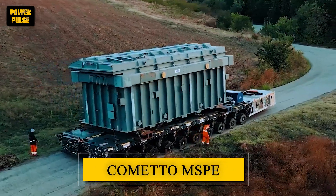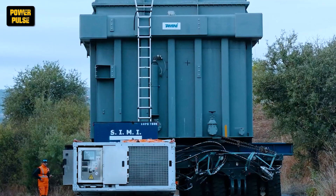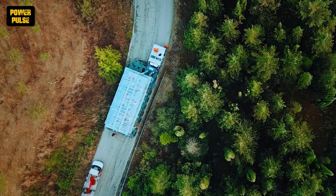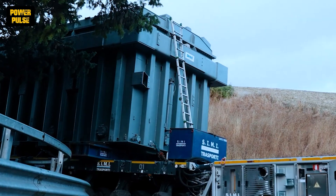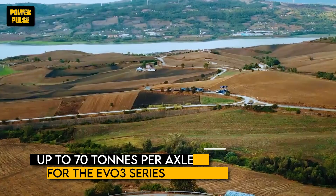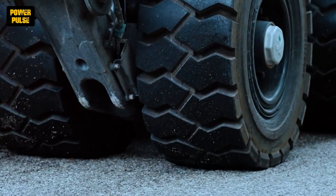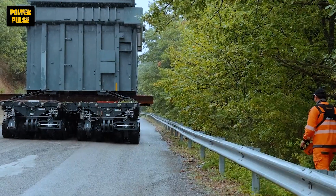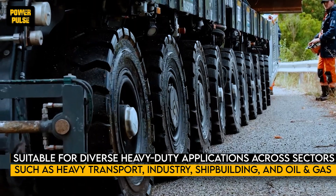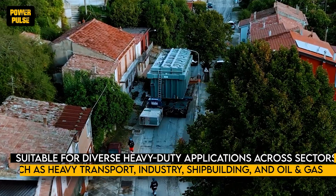Trucks are not the only vehicles capable of moving oversized loads. We also have self-propelled modular transporters, or SPMTs. One of the best is the Commeto MSB. The Commeto MSB is a top choice for transporting oversized heavy loads, offering unrivaled capabilities and adaptability. With capacities reaching up to 70 tons per axle line for the EVO 3 series, it sets the industry standard for load-bearing capacity. Its modular design and extensive range of accessories make it suitable for diverse heavy-duty applications across sectors such as heavy transport, industry, shipbuilding, and oil and gas.